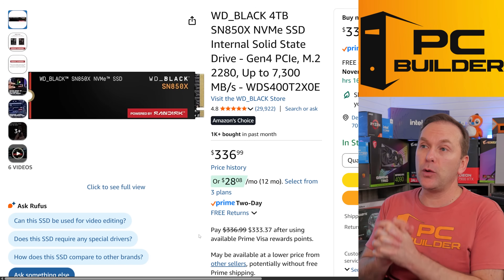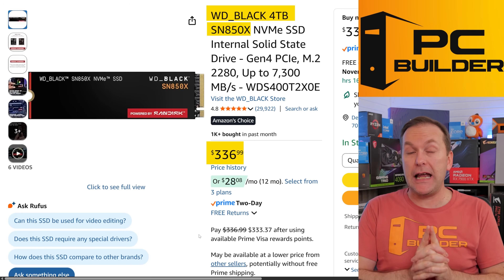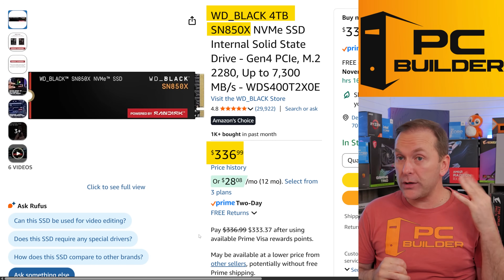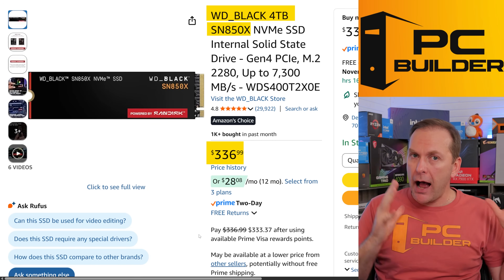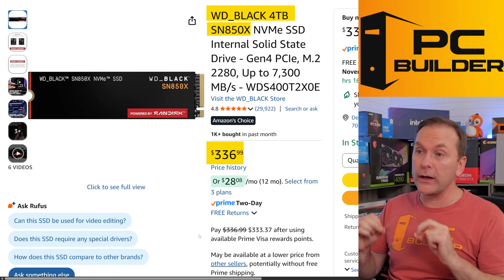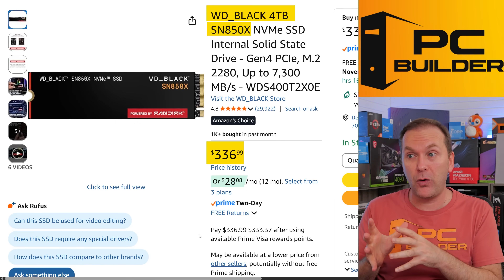If the Samsung 990 Pro goes out of stock, another one to check out is the Western Digital Black SN850X — another high performance NVMe SSD in four terabytes. You can also pick up higher capacity drives like eight terabytes, but they get super crazy priced really fast. I would probably focus on four terabytes.